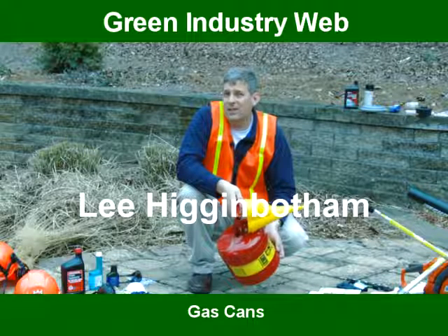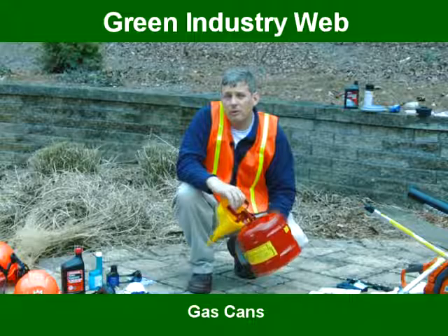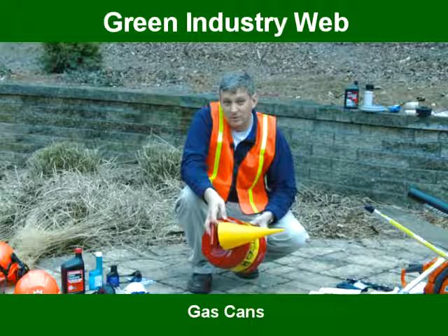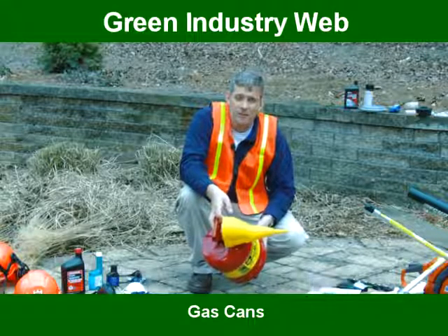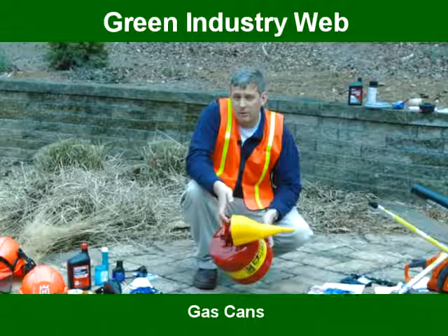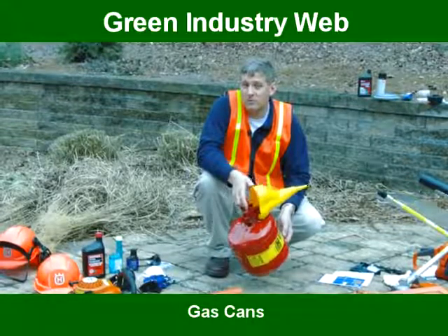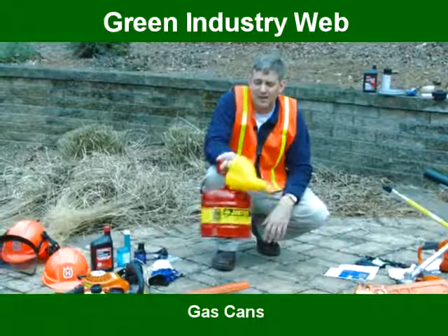Depending upon what state and city you operate in, there are very strict laws on the type of fuel can that you need to use. I highly recommend that you contact the DOT or the city that you operate in to make sure that you're in compliance. We see a lot of times contractors have a general rubber plastic gas can that does not meet the compliances for transporting fuels on open roads. This particular gas can is designed for that.